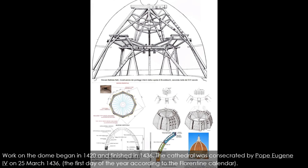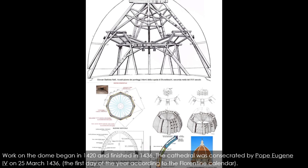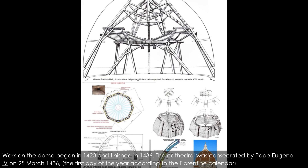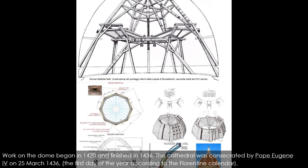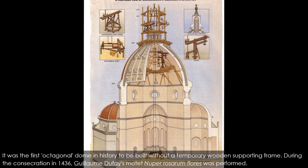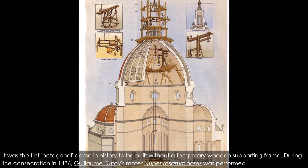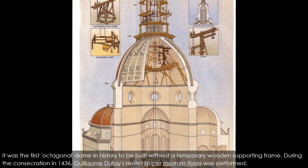Work on the dome began in 1420 and finished in 1436. The cathedral was consecrated by Pope Eugene IV on the 25th of March 1436, the first day of the year according to the Florentine calendar. It was the first octagonal dome in history to be built without a temporary wooden supporting frame. During the consecration in 1436, Guillaume Dufay's motet Nuper rosarum flores was performed.